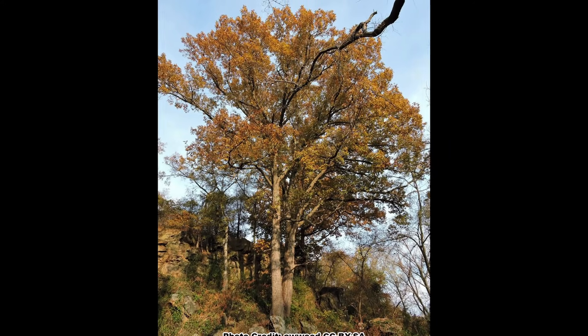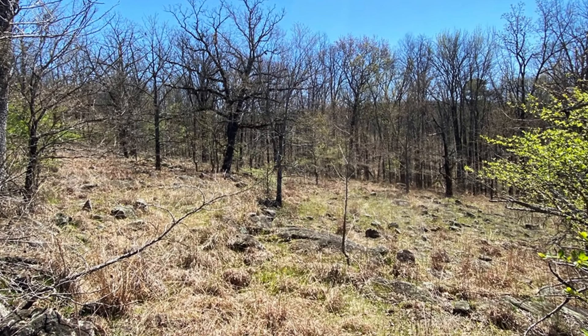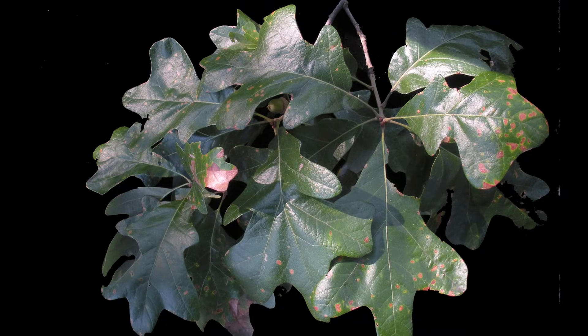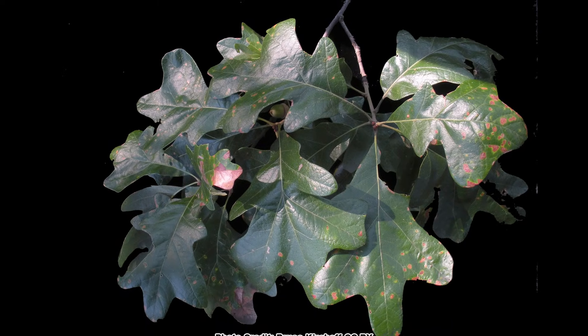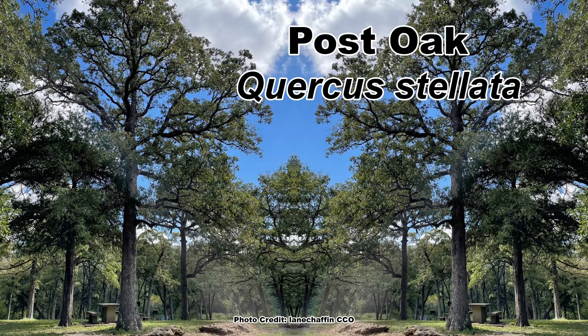The Chestnut Oak has very distinctive bark and is an indicator of dry, fast-draining soils, but it is not the only member of the White Oak group that prefers drier growing conditions. It can often be found growing with another White Oak known for its distinctive cross-shaped leaves — the Post Oak, Quercus stellata — which you can learn all about in this video. Be sure to take some time and enjoy nature in your backyard.